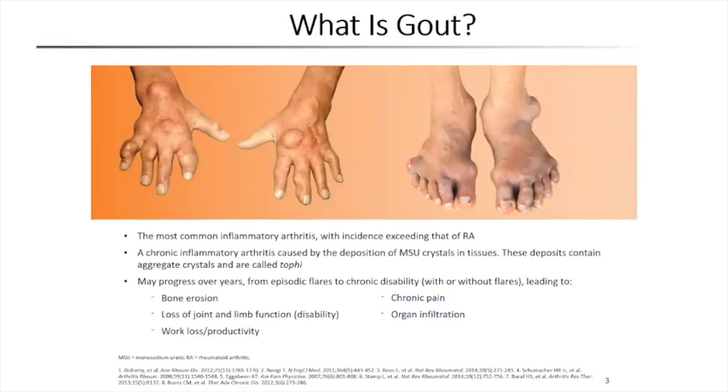Gout is the most common inflammatory arthritic disease — by two to three fold it outlevels rheumatoid arthritis. While we always talk about the acute attack, it is actually a chronic inflammatory arthritis. Deposition of monosodium urate crystals in the tissues causes the chronic inflammatory response, highlighted by acute attacks in the foot and other joints. Over years, patients will first have occasional attacks, but frequency becomes more common, affecting more sites, and it can eventually become a chronic inflammatory arthritis with multiple joints involved, causing joint damage, loss of limb function, and a lot of pain.